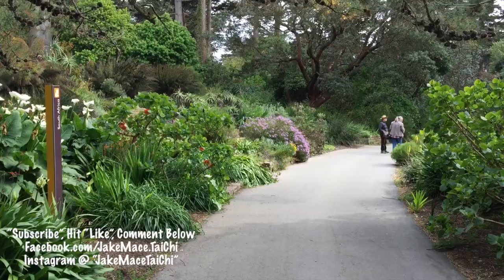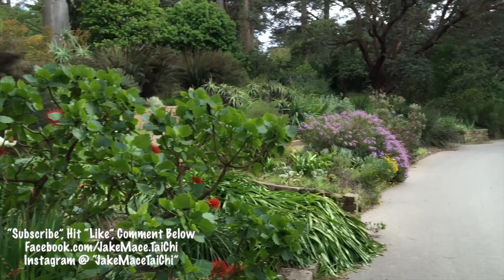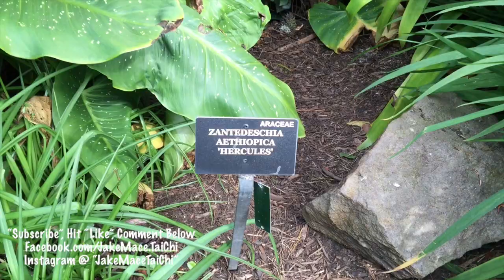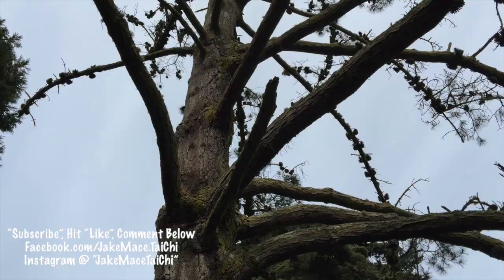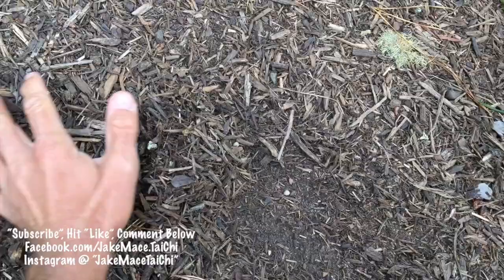We're entering into the wing of the Botanical Garden covering South Africa. These are one of my favorite flowers — they're called a Hercules flower. And this is a Monterey pine, amazing. And of course, I know I'm a broken record, but trees of that size grow in woodchips.